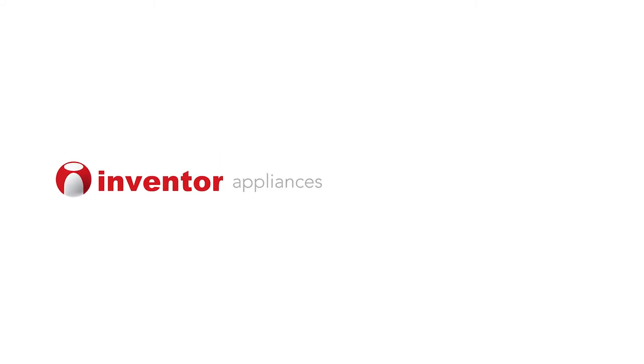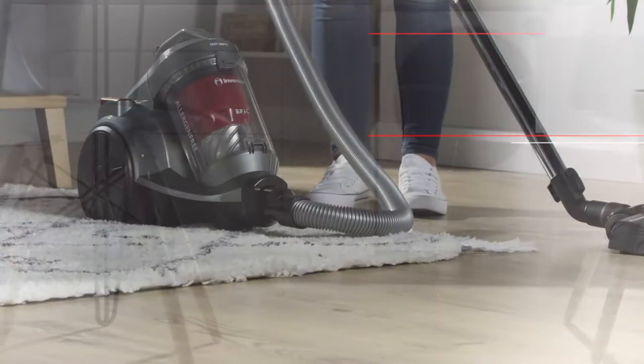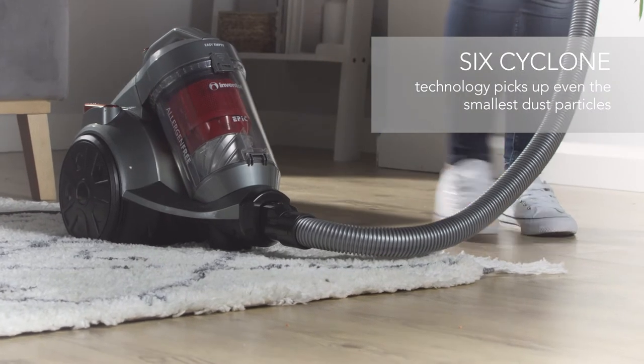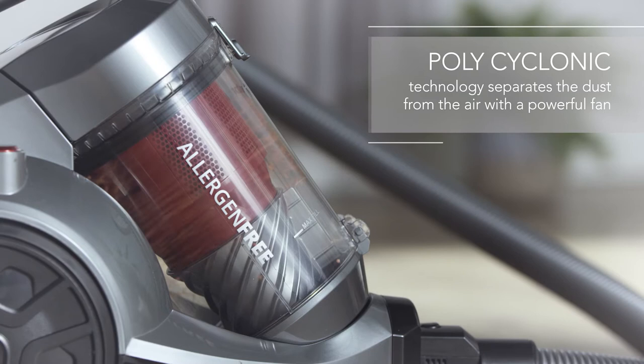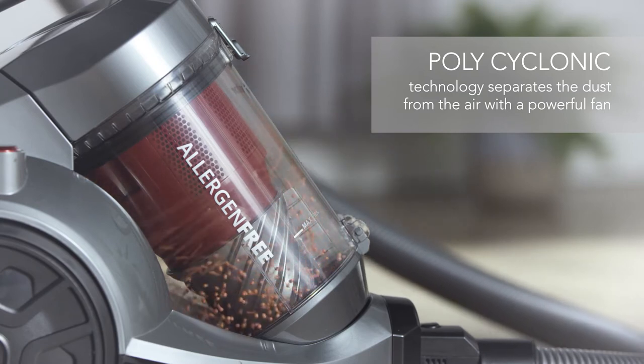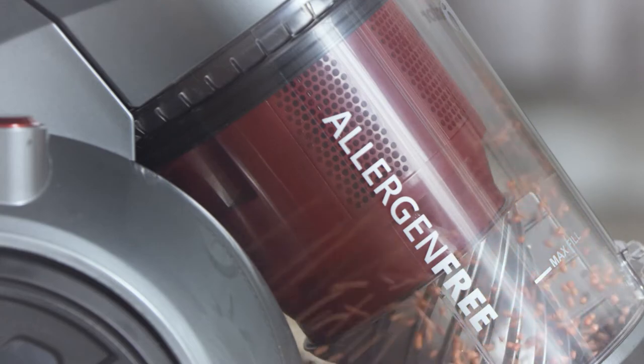Keep your home effortlessly clean thanks to the Inventor Epic Bagless Vacuum Cleaner. It'll make light work of cleaning carpets and hard floors thanks to its intelligent 6-cyclone and polycyclonic technology. They work together to trap even the smallest dust particles before they're spun at high speeds to separate them from the air.